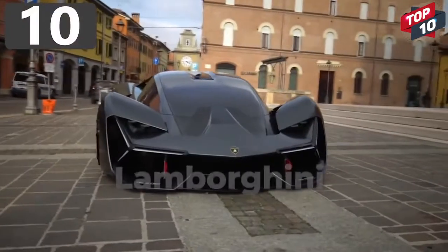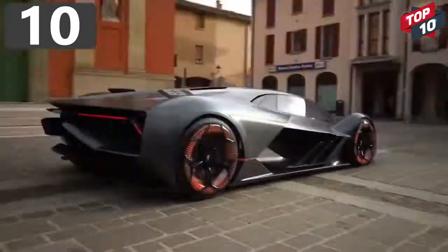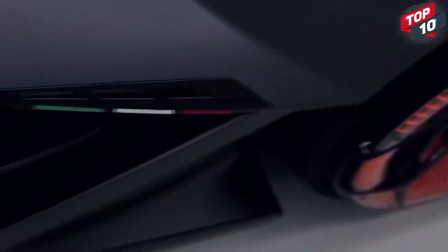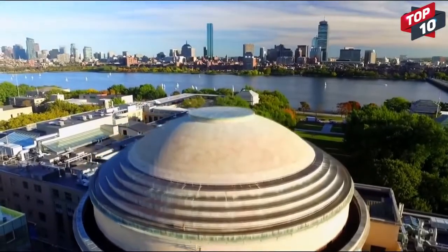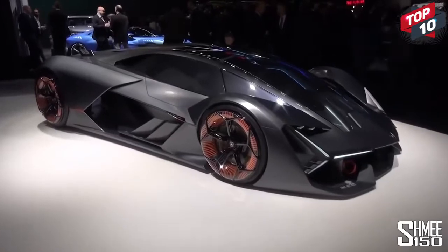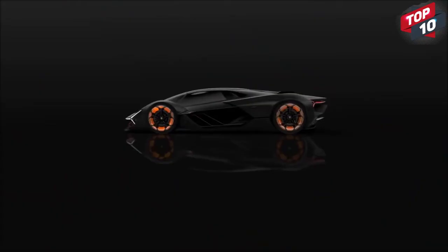Number 10: Lamborghini Terzo Millenio. The Lamborghini Terzo Millenio, which stands for Third Millennium, was an electric car revealed in 2017, and was the first design resulting from a multi-year partnership with the Massachusetts Institute of Technology. Instead of using batteries, power is provided from a high-capacity supercapacitor, which is able to capture and release energy at the same time.